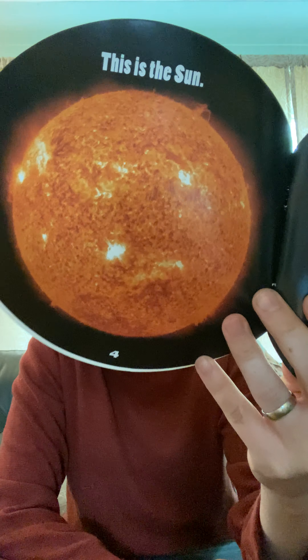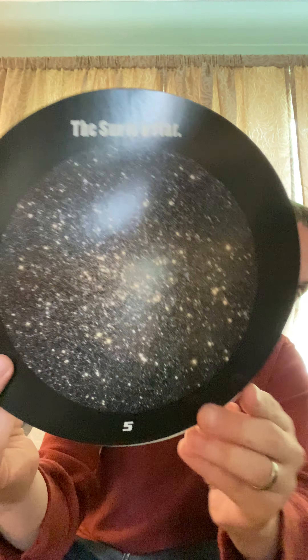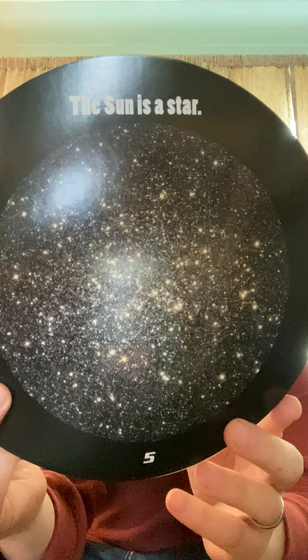So what is the Sun? This is the Sun. The Sun is a star. Did you know the Sun was a star? Just like all the little white lights that you see in the sky — the Sun is just like one of those. It's just a lot closer.